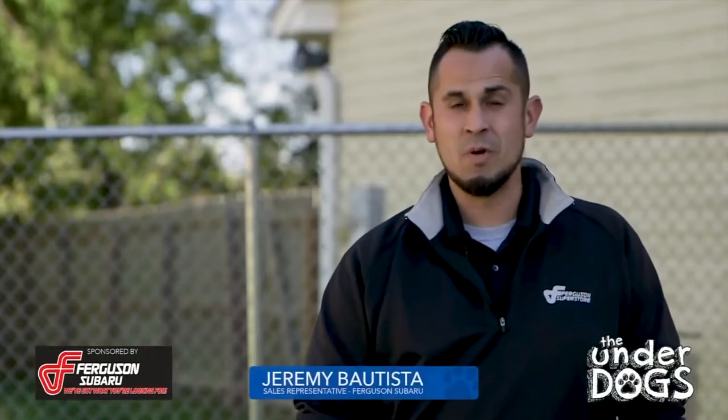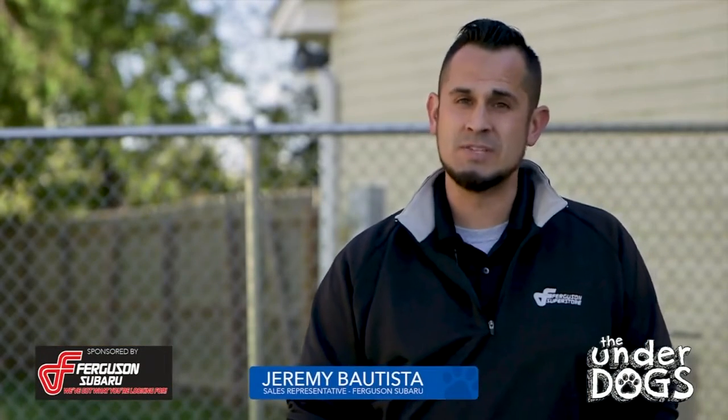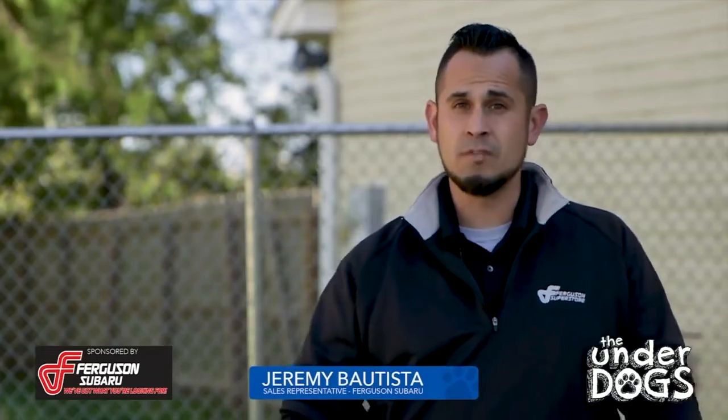Hi guys, Jeremy from Ferguson Subaru. I'm actually here at the Tulsa SPCA for the Underdog of the Month.